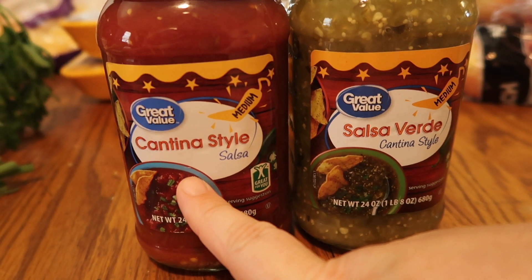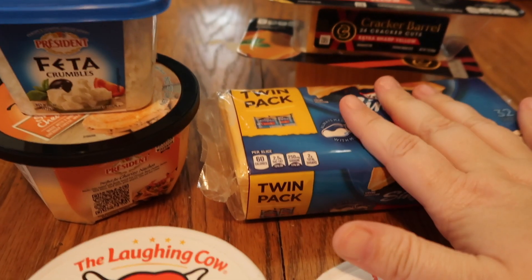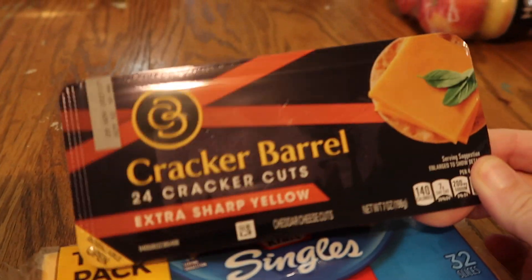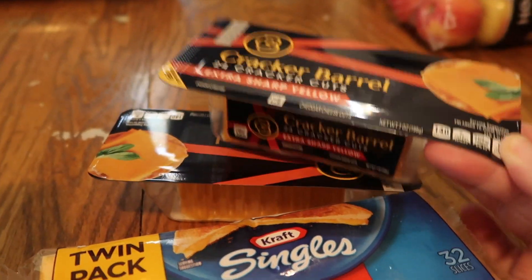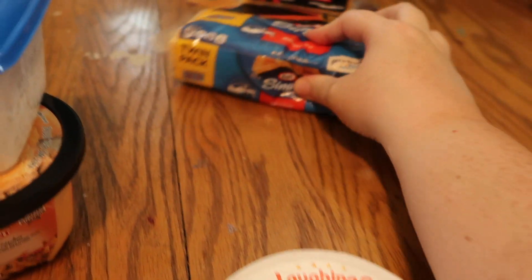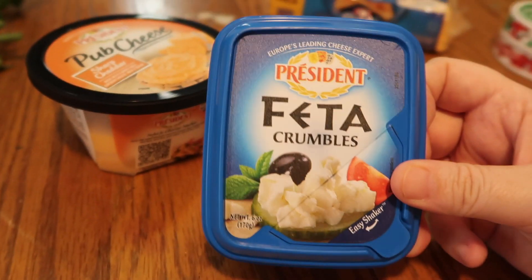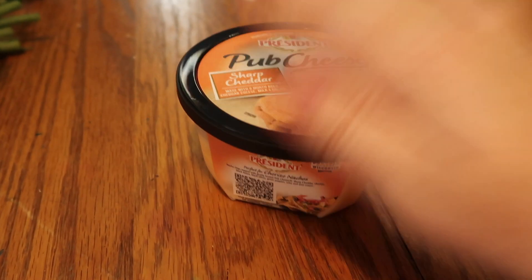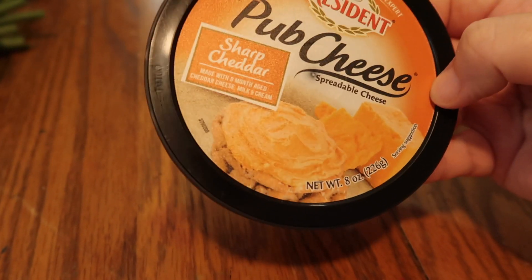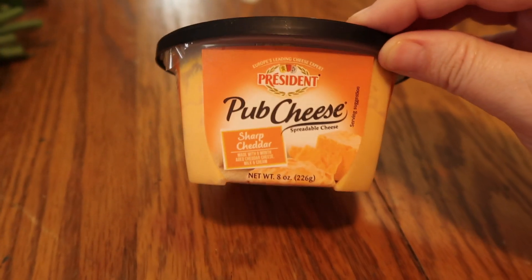I got two bags of apples, the cantina style and salsa verde salsas for taco night, and four of the Grands biscuits. For cheese, besides the shredded Mexican blend, I got two Cracker Barrel extra sharp yellow cheddars for my son's lunches, Kraft singles for Courtney's sandwiches, two Laughing Cow cheeses — spicy pepper jack and garlic herb — a small feta, and this pub cheese. I got the idea from Heidi over at Scooby-Doo Mom of Two.